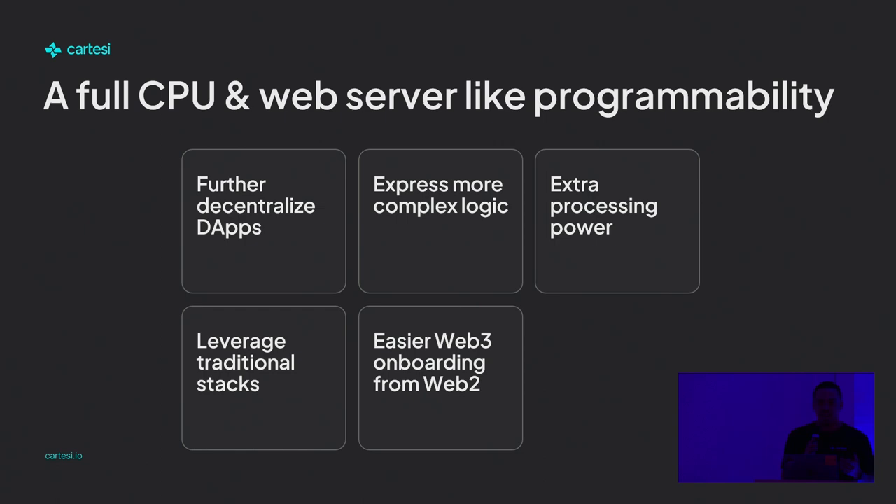With that, you get a full CPU with web-server-like properties. You can further decentralize your dApps because now you have access to more CPU power, and also the ability to import libraries and frameworks that you were previously only able to run off-chain. You can express more complex logic — for instance, it's better for DAOs trying to increase safety and security against identity attacks. And you can leverage all the tech stacks you already know.